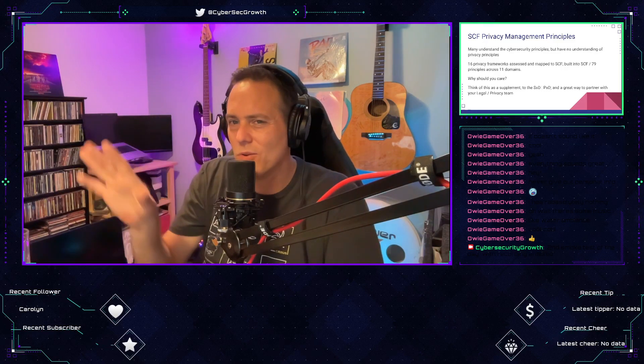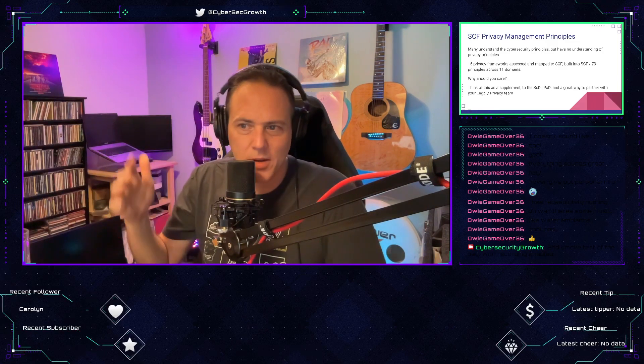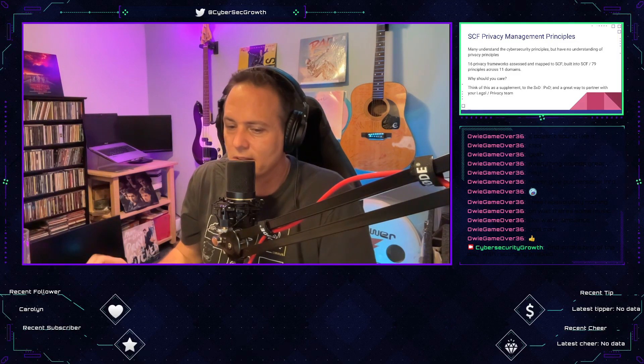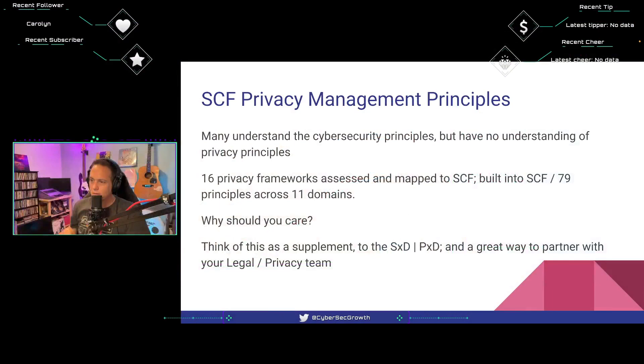I'm confused as to why the privacy management principles are separate from what we just looked at, but I'm completely sold on the concept. Bring it all into one framework — handle all our security and privacy in one place, and bring the privacy piece to the legal team. I'll invite our privacy officer from the legal team to be a part of this with us.